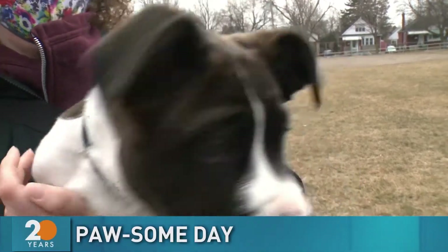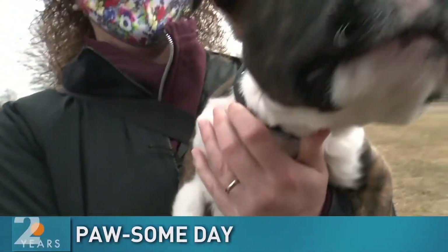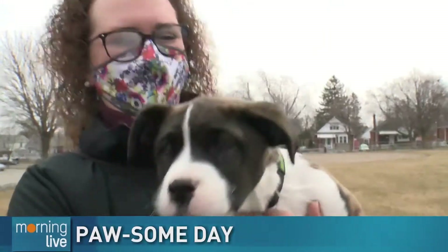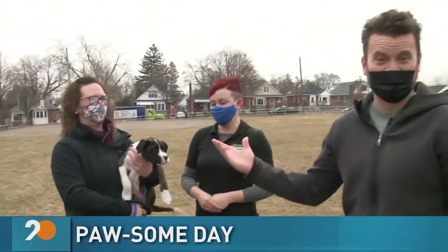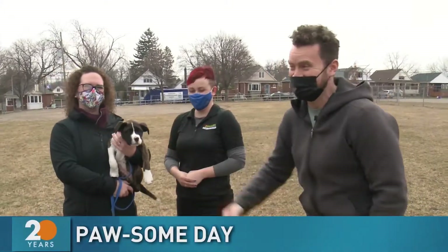This is Baxter, everybody. And we have to say, anytime there's a puppy around, we always forget about the owner. This is Jen, everybody. So thanks for bringing Baxter along, Jen.